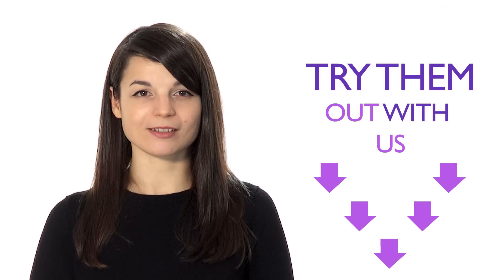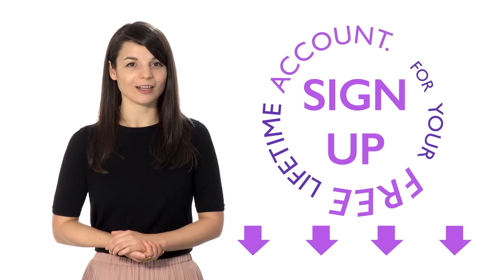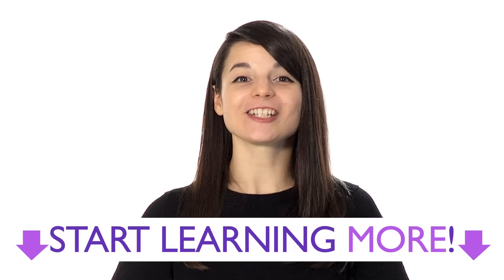Follow these steps and have patience — you'll soon be able to achieve your language learning goals. Just make sure to remember these four methods. Sign up for your free lifetime account; no credit card required, and you'll get the best free online resources to start learning more every day.